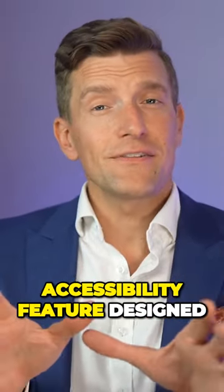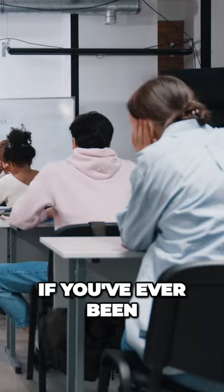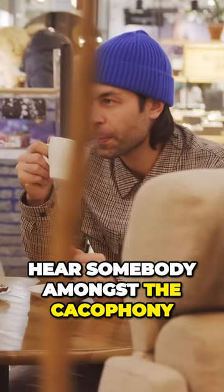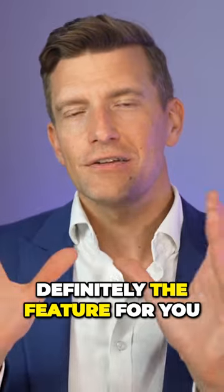The next iOS 17 accessibility feature designed to make your life easier if you have a hearing loss is Apple's Live Listen feature. If you've ever been to a lecture or tried to hear somebody amongst the cacophony of background noise in a restaurant, then this is definitely the feature for you.